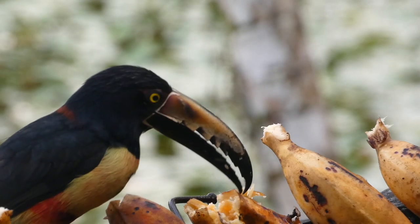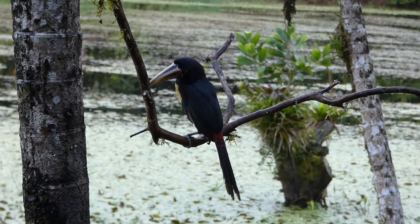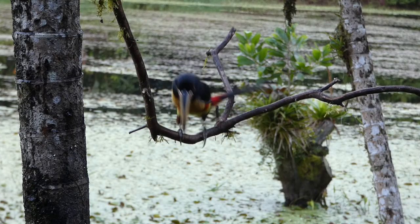That's our first toucan species of the day — they are incredibly beautiful. Something where you're looking at it and you're like, I can't believe I'm looking at this out in the wild. I feel like I'm at a zoo. While waiting for the other toucans, the assortment of other species put on a great show.